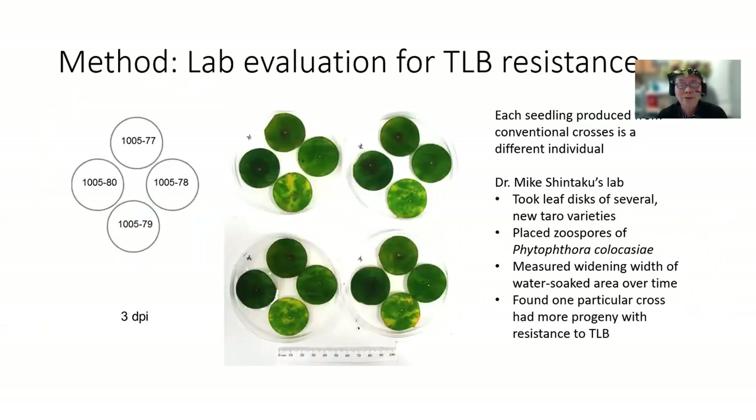Each seedling produced from a conventional cross is a different individual, just as you are different from your brothers and sisters. In Dr. Mike Shintaku's lab, we took leaf disks of several new taro varieties, we placed zoospores of Phytophthora colocasiae on them, and then we measured the widening width of water-soaked areas over time. We found one particular cross that had more progeny with resistance to taro leaf blight, and it was cross 1005, also 1024, and 1025.